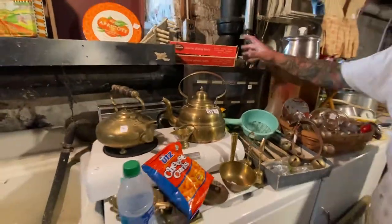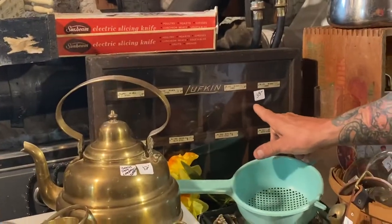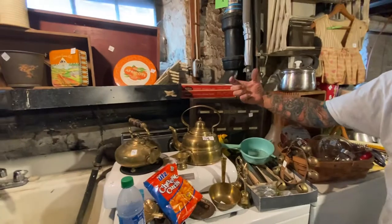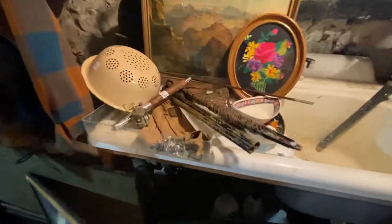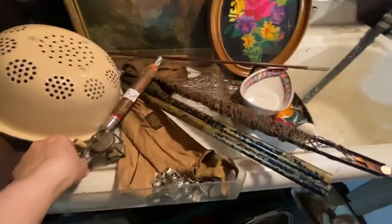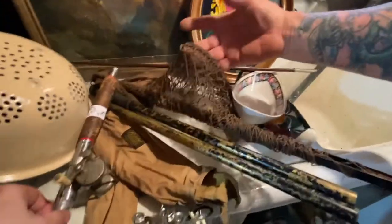We just found this advertising piece, a hardware store advertiser, priced super cheap. Lufkin — I think it's for wire, different cages of wire. Salesman's sample or display. Look at this old fishing rod — it has the original chases. Is that an old net? Old net, yep.